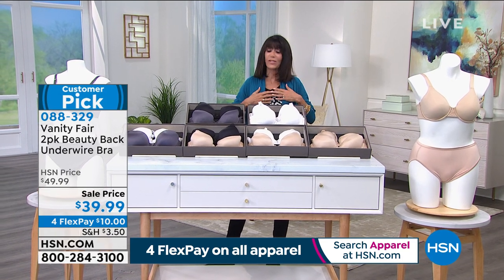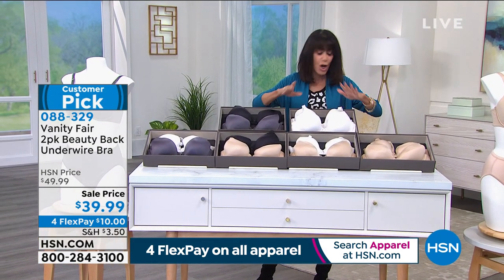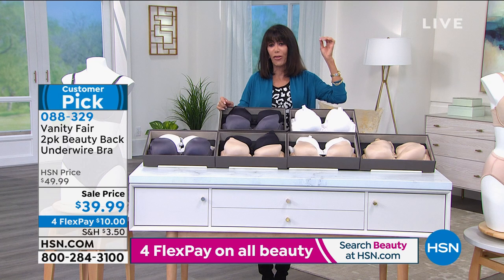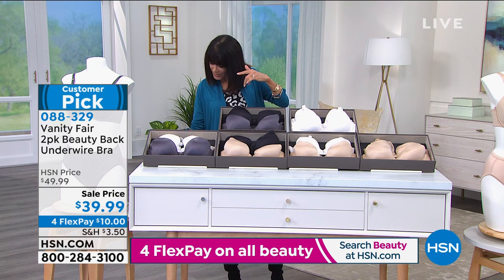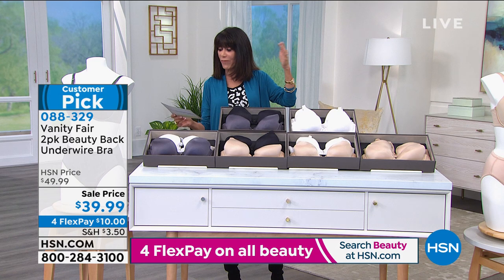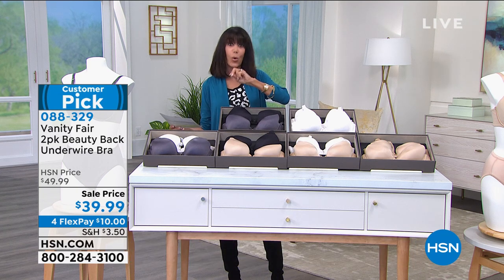It has four-way stretch, and we'll show you the different ways you can wear it. Wide range of sizes — starting at 36B going up to 44C, then 36D to 44D, and 36DD up to 44DD.